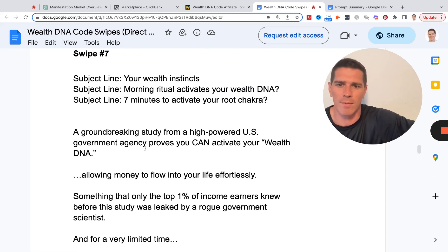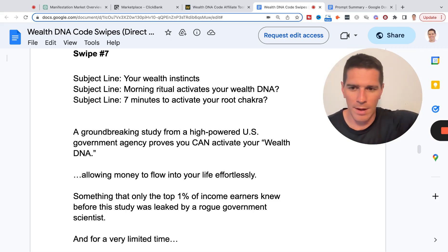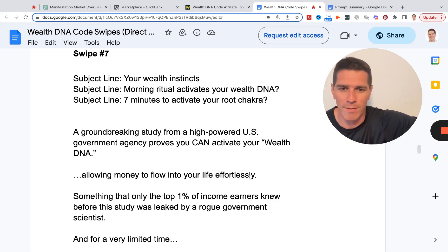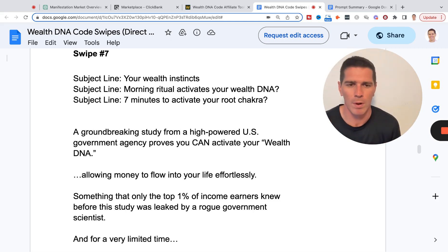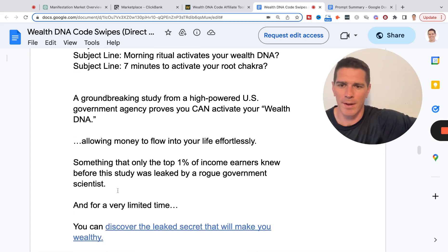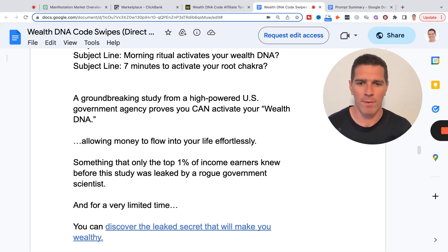A groundbreaking study from a high-powered US government agency proves you can activate your wealth DNA — introducing that mechanism: what is wealth DNA? I don't know what that is, but it gets me the benefit I'm looking for: allowing money to flow into your life effortlessly. You can see how across the three swipes we looked at, that first line flowing into the second line is super important to generate curiosity, let them know this time it's different, that there's urgency and scarcity. They're talking about how something only the top 1% of income earners knew before the study was leaked by a rogue government scientist — there's almost controversy involved, a lot of things being dropped, and a story being imagined in their head that's leading to clicks. I wasn't starting from zero or a blank slate — I had the structure, style, and all this stuff that I swiped and eventually went forward with my email.